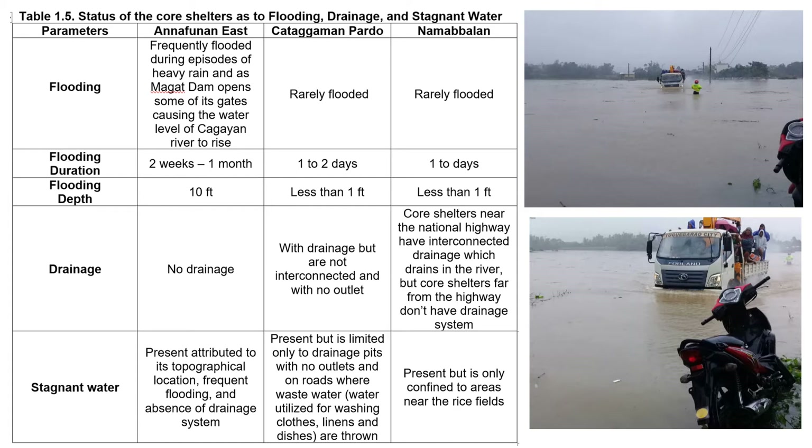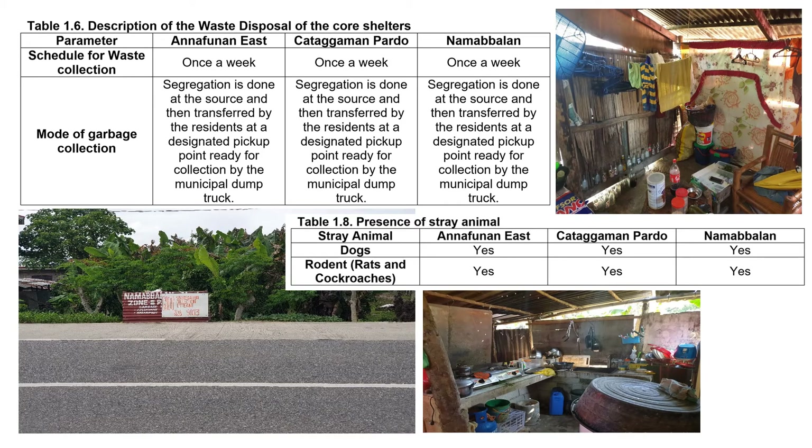This is the status of the core shelters as to flooding, drainage, and stagnant water. Anafunan East core shelter experiences diverse flooding, and common in all 3 core shelters is the drainage problem and the presence of stagnant water. The 3 core shelters also have problems with waste disposal, although there is a system for garbage collection and segregation. They also have problems with the presence of stray animals, including dogs and rodents.